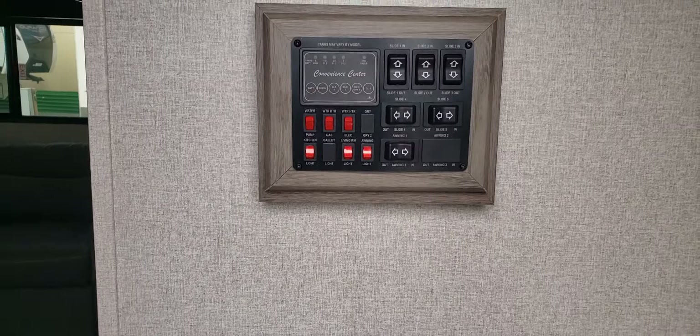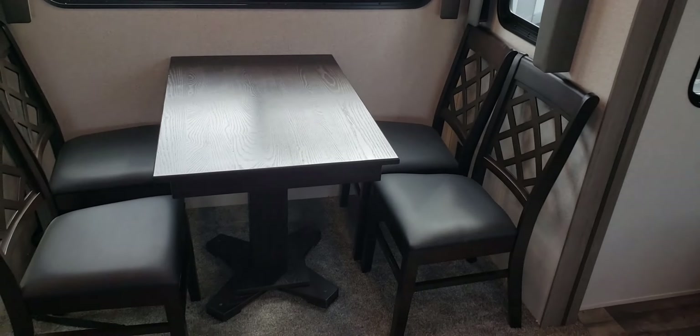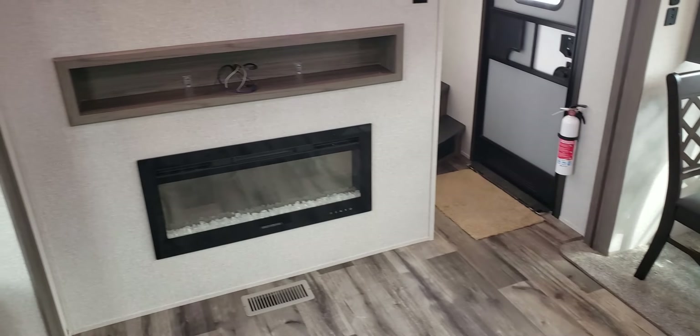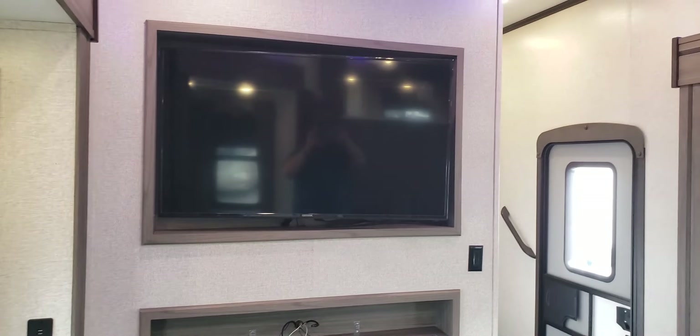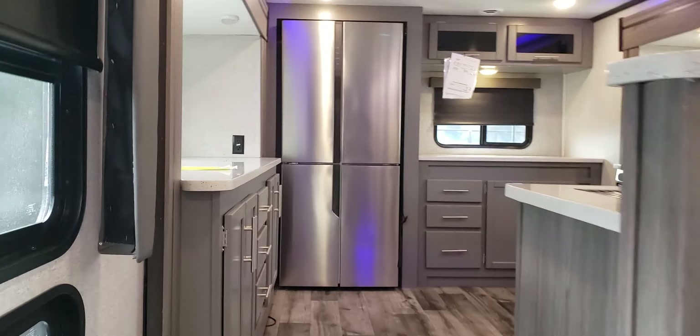Nice accent lights on the Volante as we enter into the mid-living room. Kitchen in the rear. Freestanding dinette. Large, big-screen TV with plenty of storage. Appears we are missing a sound bar.